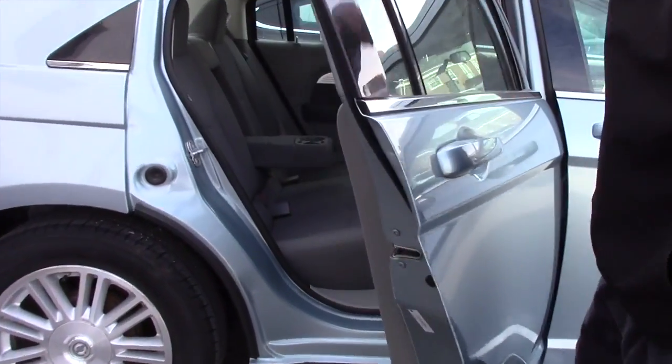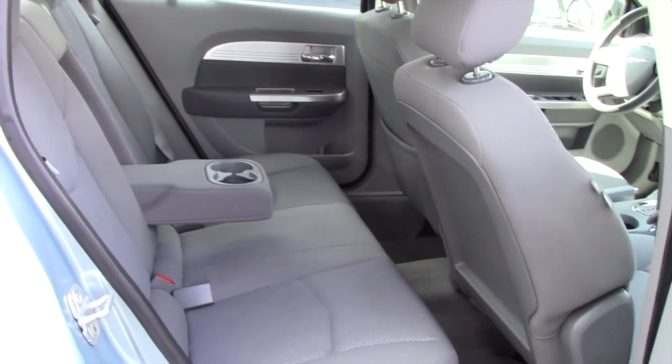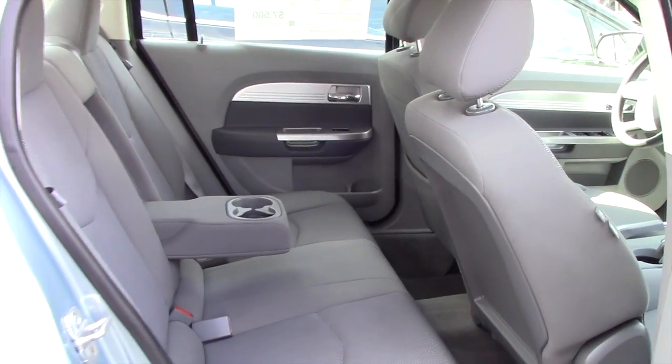In the back here you're going to have the cloth interior, the cup holders that fold down, and the seats also fold down for more storage. No stains or tears or anything in the cloth interior, and carpet floor mats.